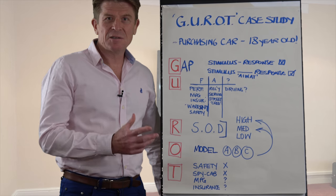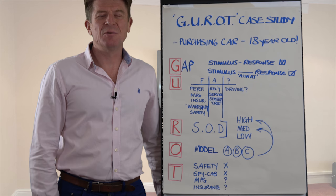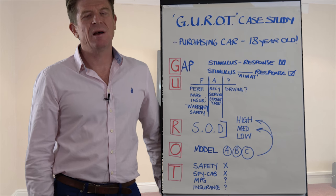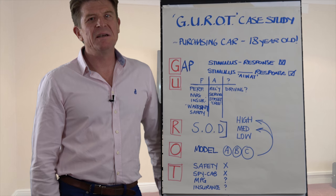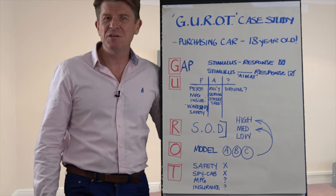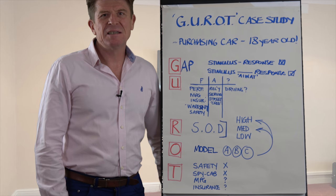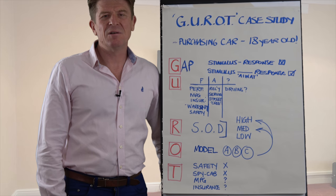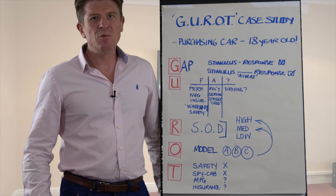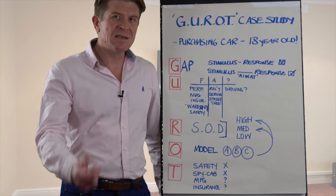So this is the case study. I've chosen a non-work-related case study, but something that certainly the parents amongst you will identify with. When your 18-year-old comes to you — certainly in the UK at least — having passed their driving test, and they are now legally allowed to go out onto the road. For most parents, that's particularly challenging. You've nurtured this child from around zero to 18, and then suddenly you see them disappear off in a car. It's a pretty nerve-wracking experience, and one where decision-making is really key. So I'm going to walk you through this decision-making process using this as an example.